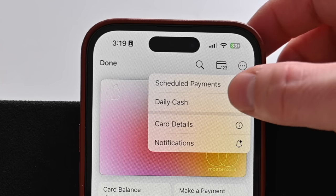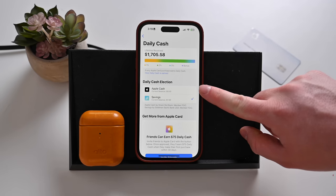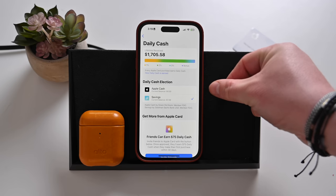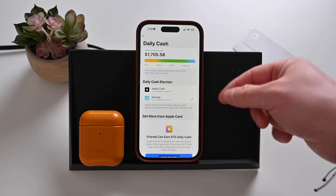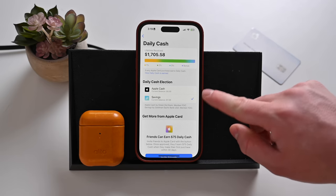Going back to the Apple Cash card or Apple Card, you can jump directly into savings from there and choose where your daily cash is moving to. Once you set up the account, it will default to the savings account, but you can always move it back to Apple Cash and manually move money into your savings account. Those are still always options.